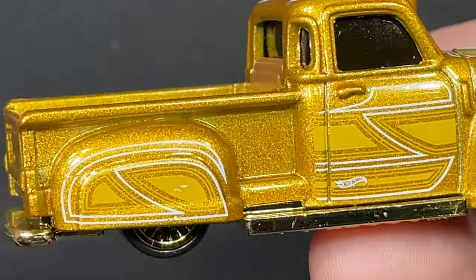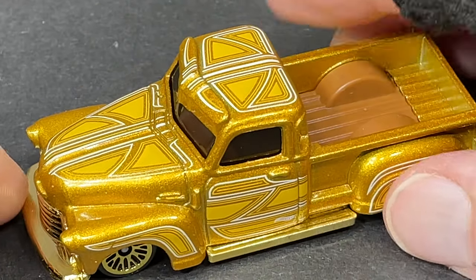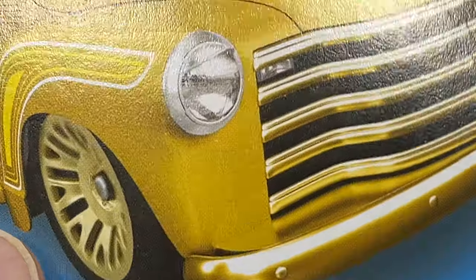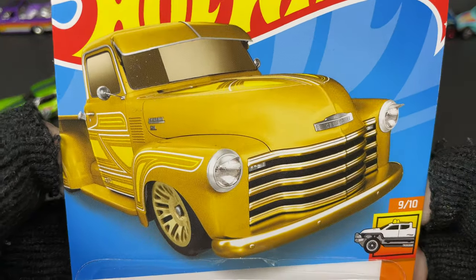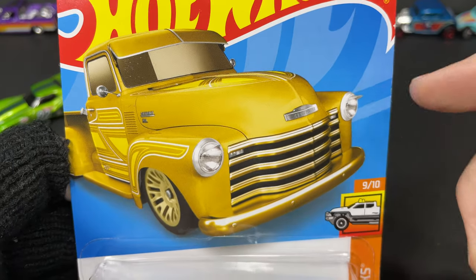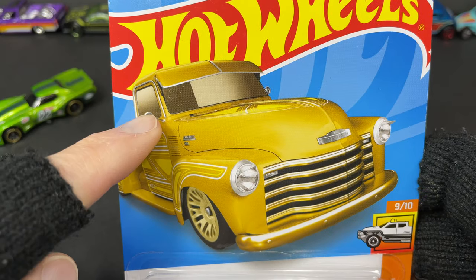Can't wait to put these side by side with the other La Troca vehicles I have. Let's check out the card — this one has some really nice artwork. You can see the nice graphics, and it does say Chevrolet on the front and on the side. We do have side view mirrors on the card art, which are not on the casting itself.